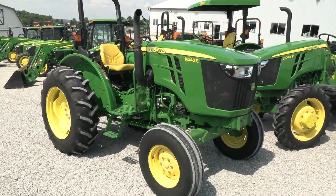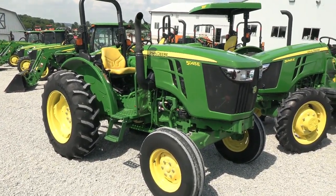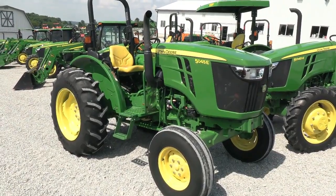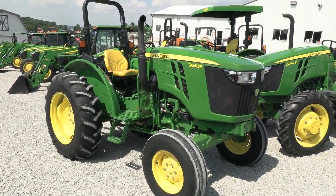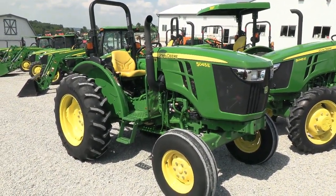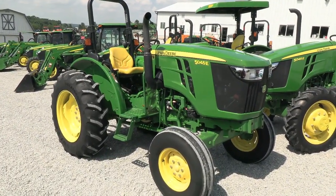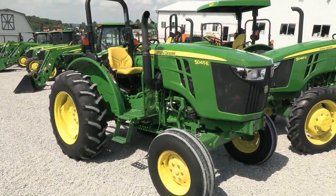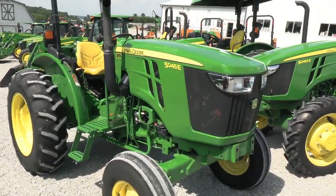Today we're showing you a John Deere 5045E tractor. It's a two-wheel drive tractor with an open operator station. The tractor was traded in locally and was primarily used to mow. The tractor is in really nice shape. The previous owner simply decided he wanted a loader tractor, so he traded this in on a tractor with a loader.